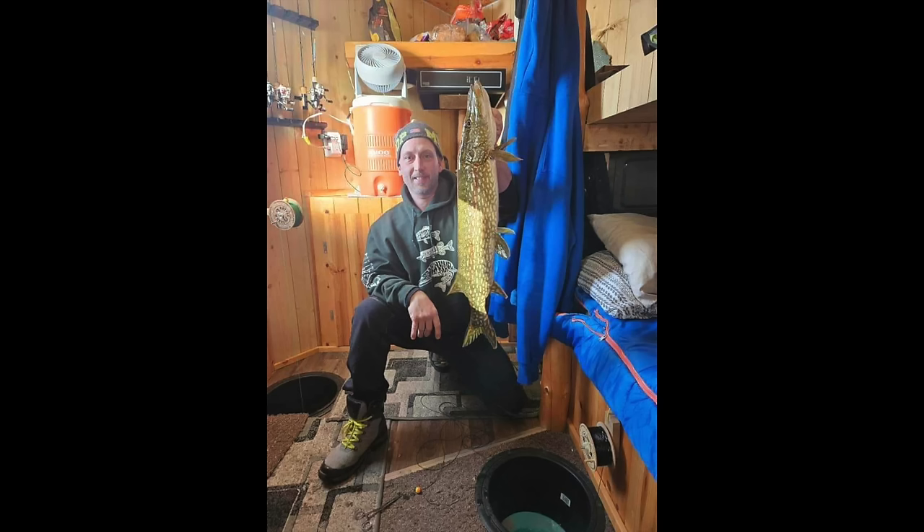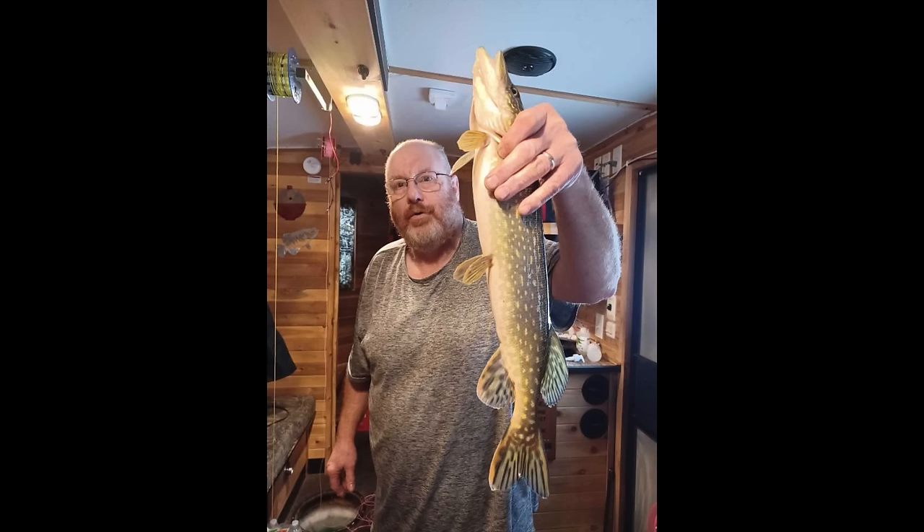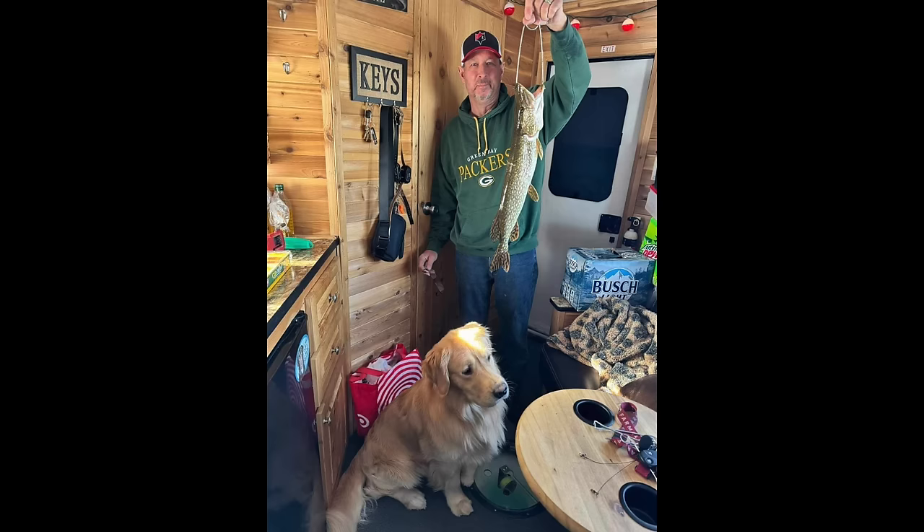As far as the pike bite goes, they're catching pike just about everywhere — anywhere from 6 feet out to 24 feet. If you want some bigger pike, put down bigger sucker minnows and you'll probably have a blast catching some northern pike.